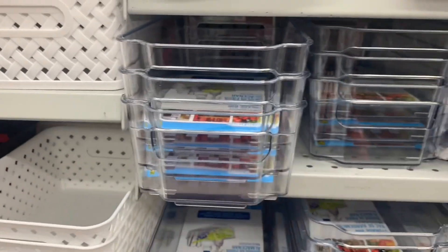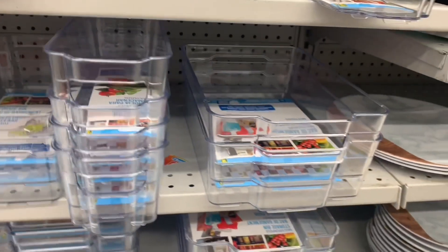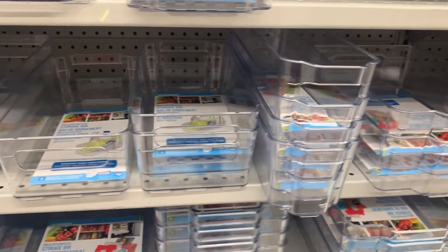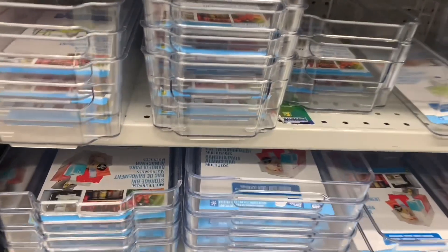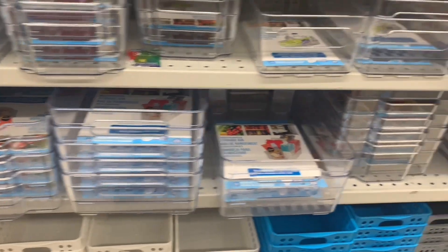These organizers are fantastic as well. I like the fact that they're clear — you can see what's inside. A couple different size options available here, great for pantry, cupboards, fridge. I think this is an item that Dollarama carries on a regular basis, probably in and out of stock.